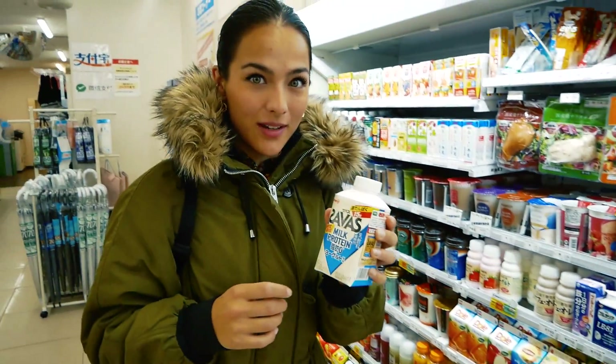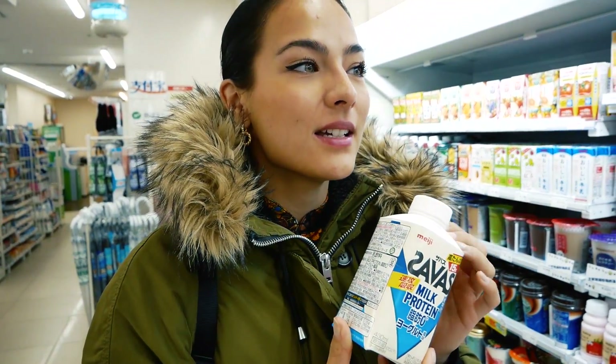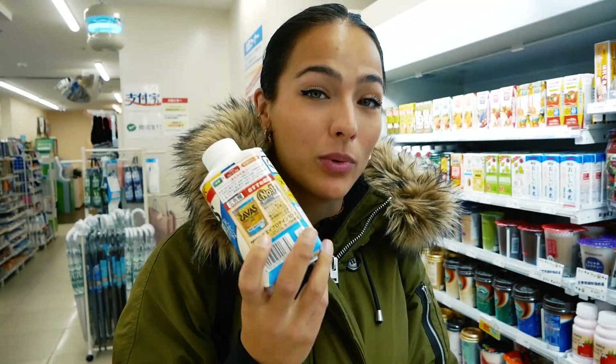This is one that we drink a lot on our stay here in Japan. It's called milk protein and it actually tastes like flavored milk. I'm not sure, but it's really nice. So this is what we're going to take for protein intake.